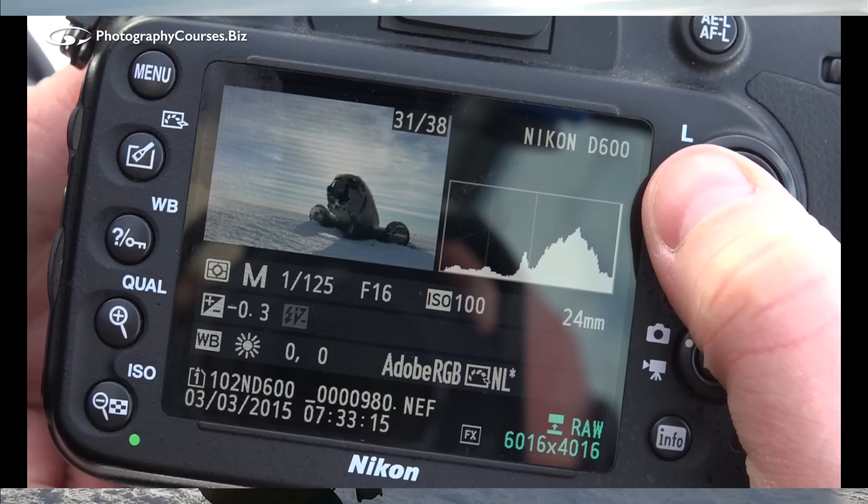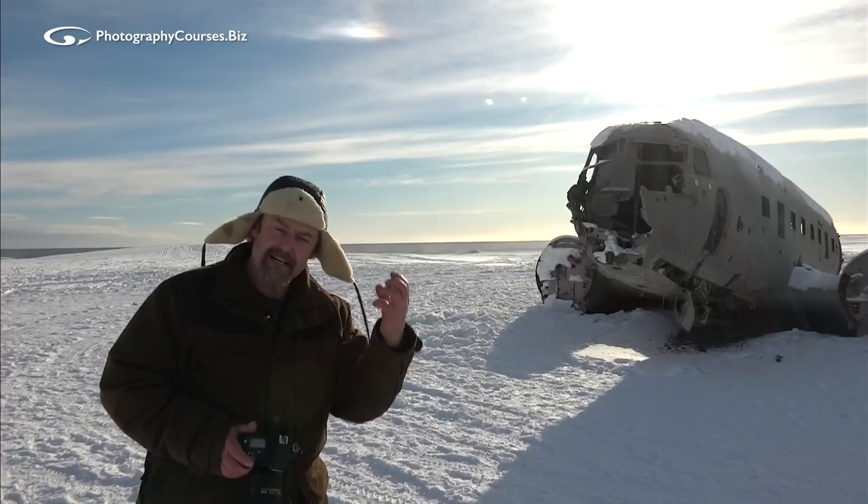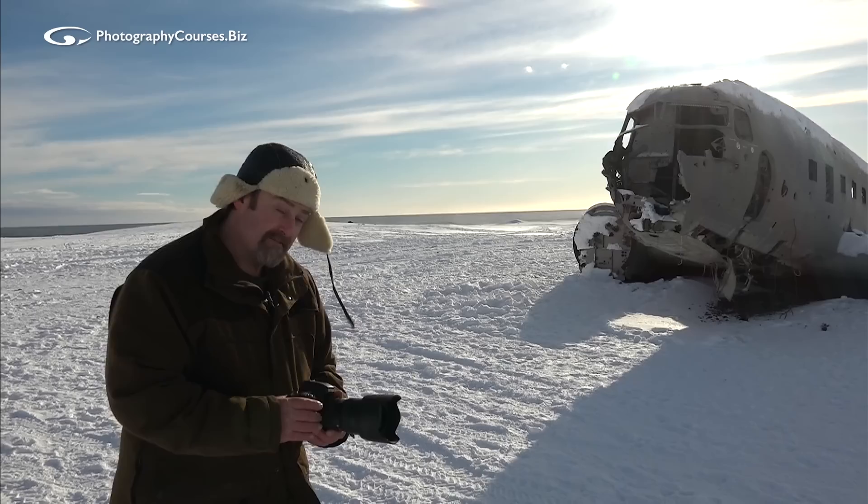I need to reduce the exposure — I want to maximize what I can get from the sky. So I'm going to take that from 1/125th to 1/200th of a second and then check again. Let's find the place where it works.